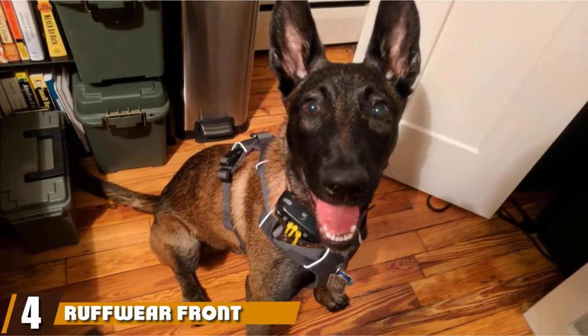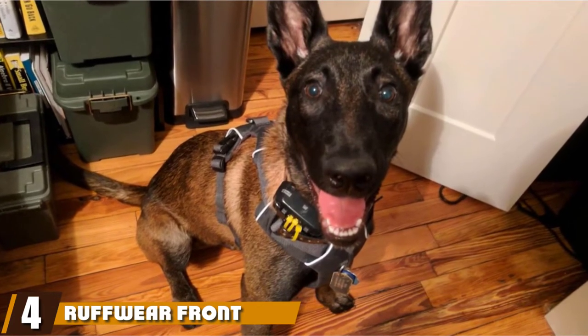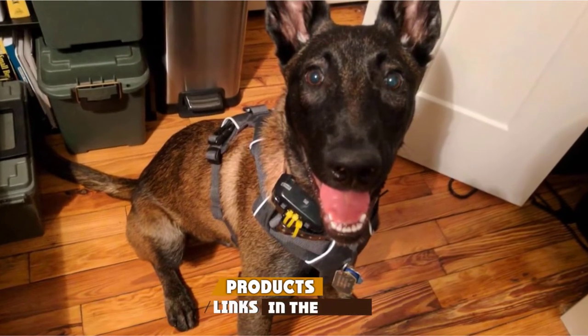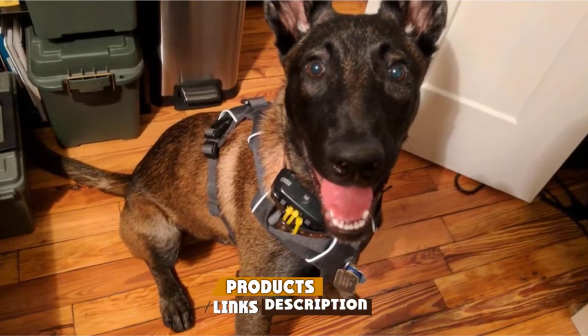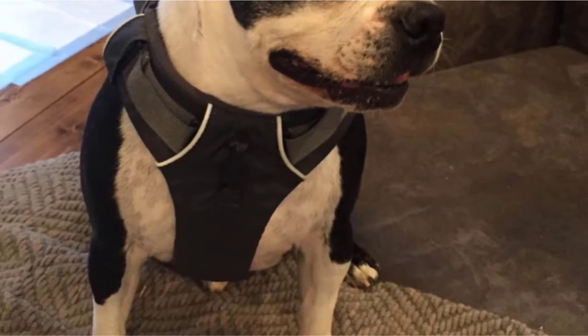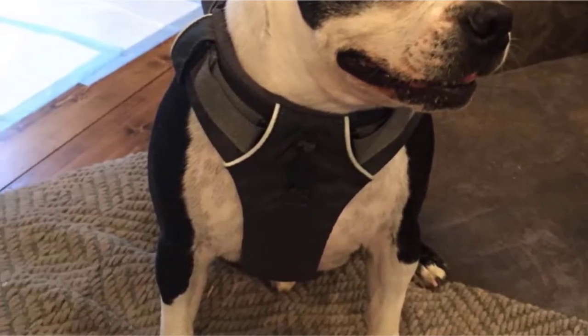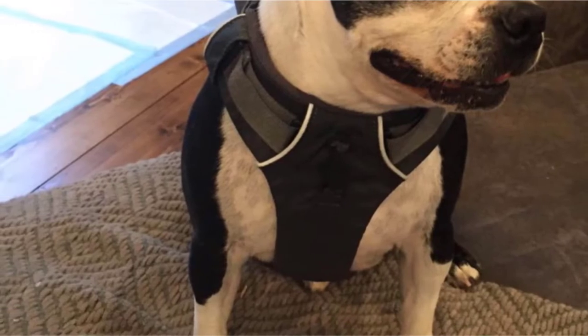Next at number four, we have the Ruffwear Front Range Everyday No-Pull Dog Harness. It's an excellent choice if you're looking for a reliable blend of comfort and durability. It's designed to withstand regular use, and the extra padding along the chest and belly ensure your dog enjoys wearing it even for longer walks and hikes.